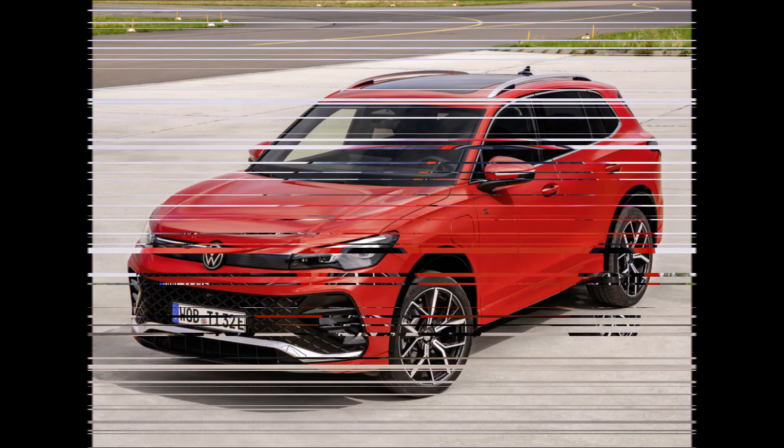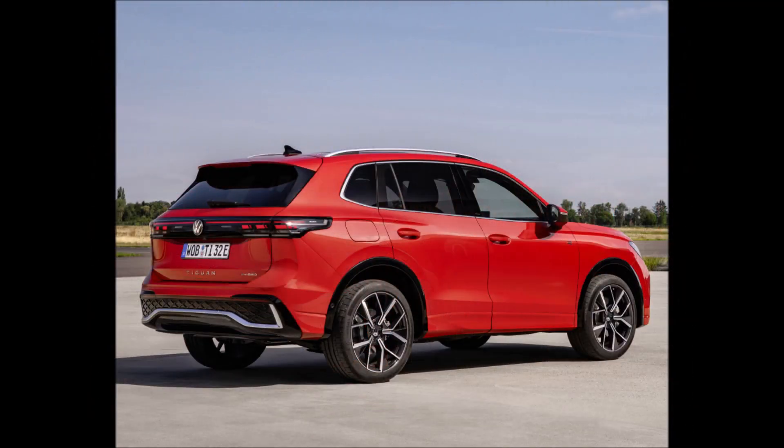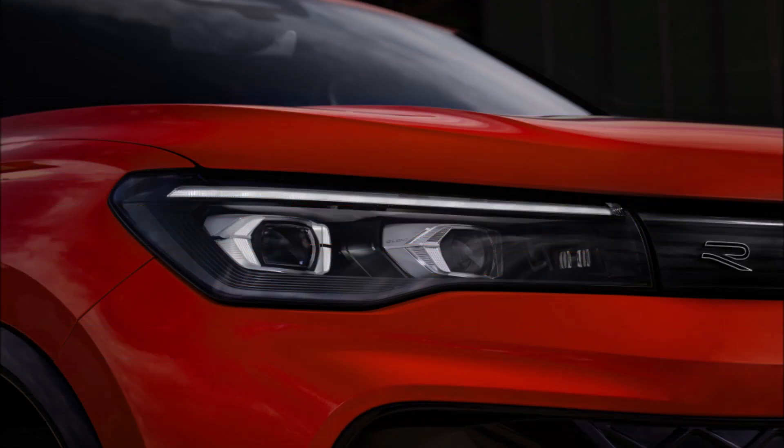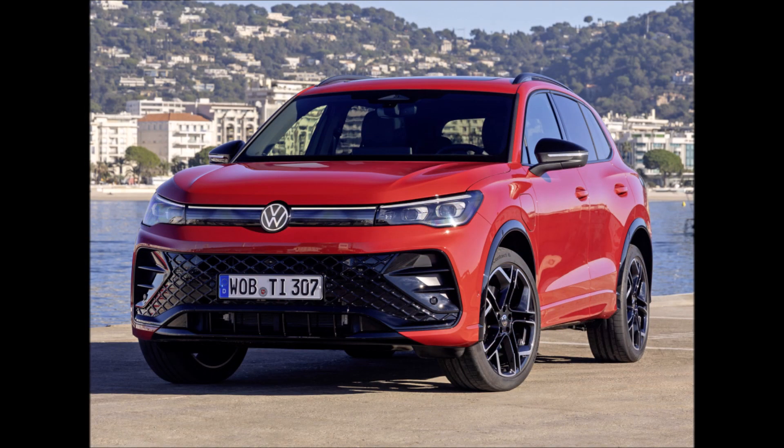Even though it's straightforward, it usually works in most situations. But just as there are several different pasta dishes you can order besides spaghetti, there are many different SUVs with comparable sizes and prices. Opt for a high-end model, and it can serve as a substitute for high-end SUVs like the BMW X1 and Audi Q3, albeit without quite as much badge appeal.